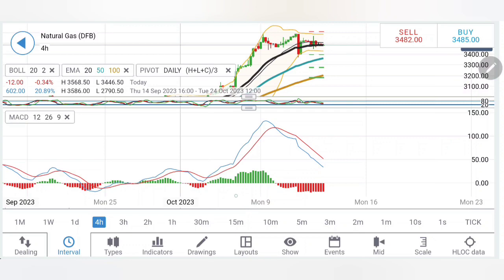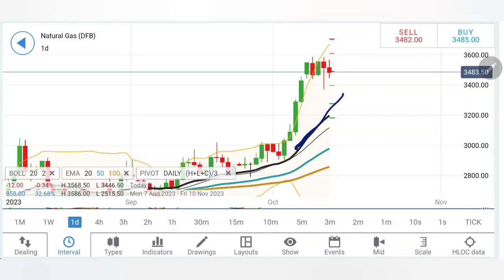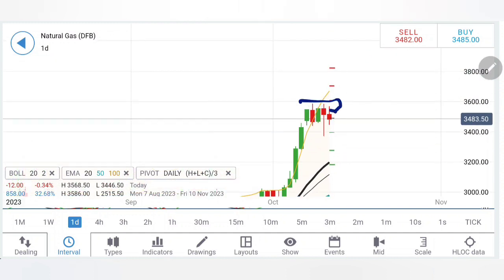Coming to the daily chart now — moving averages are consistently looking upwards. With the consolidation and sideways move, it is waiting for the moving average to climb up over the next couple of days. The 20-period moving average is at 3.2, which is going to remain a great support zone. The chances of price retracing towards the 20-period moving average are increasing, because there is too much divergence of price from the moving average, which calls for a convergence.